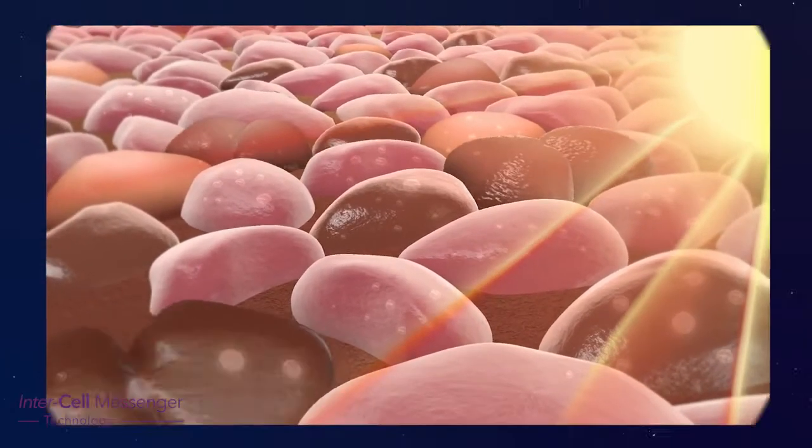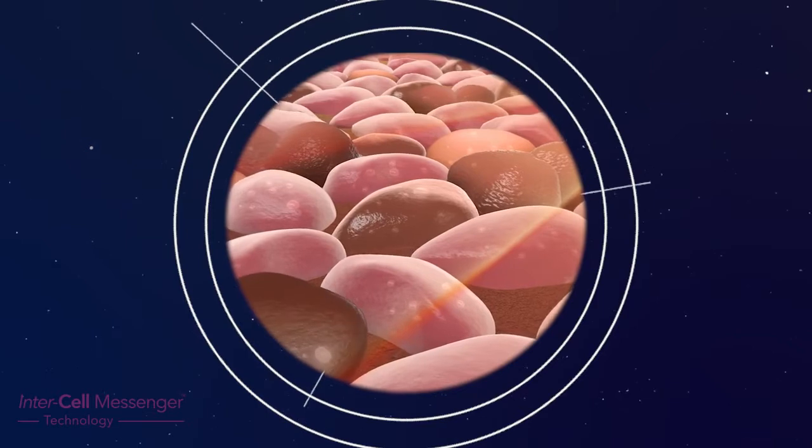This means the body needs help. This is called extrinsic skin ageing.